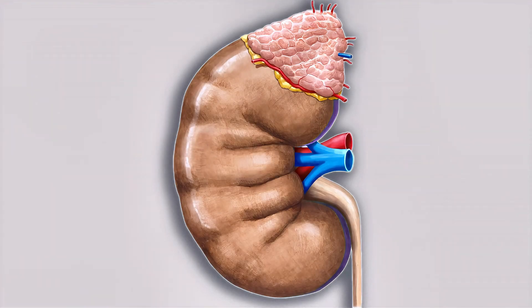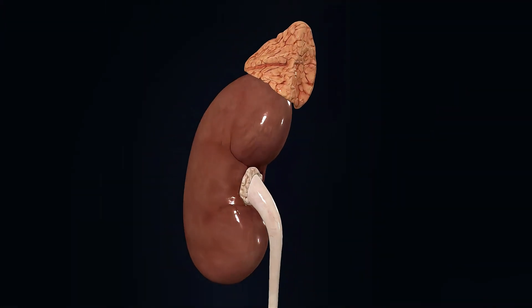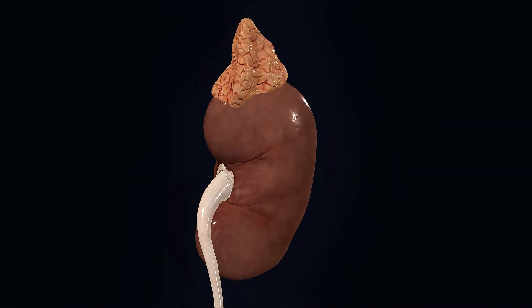If you look at the upper part of the kidney, you will notice a pyramid-shaped structure. This is a gland called the adrenal gland, which sits on top of the kidney. However, this gland is not directly related to kidney function.